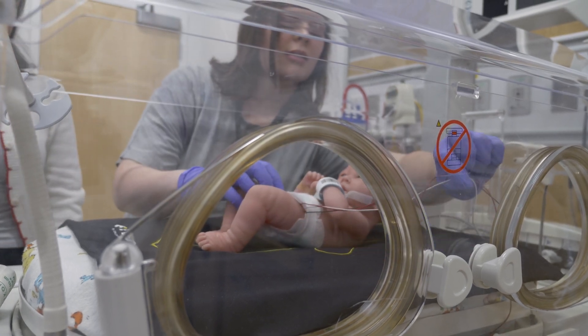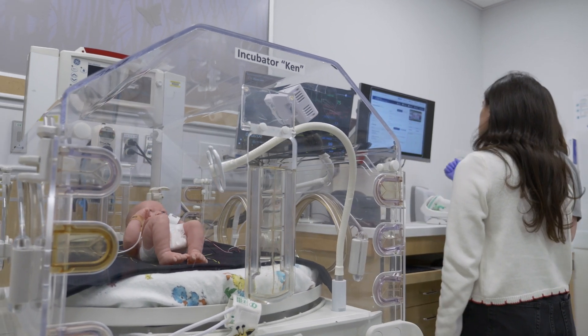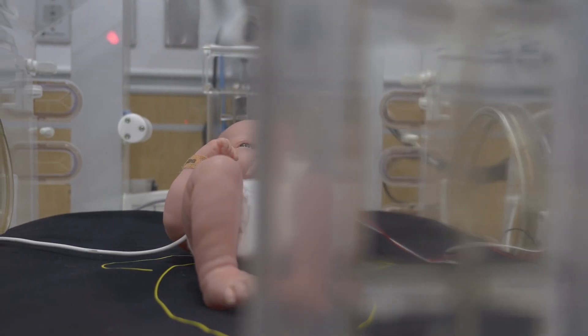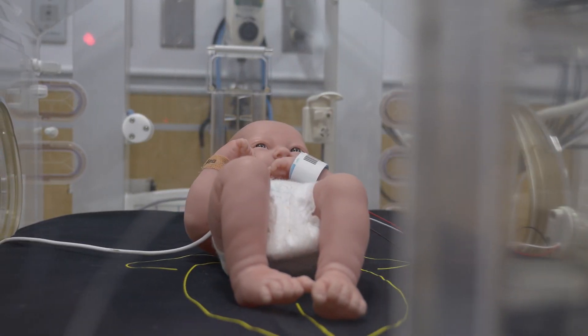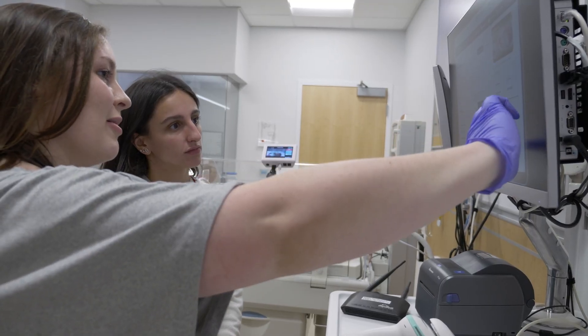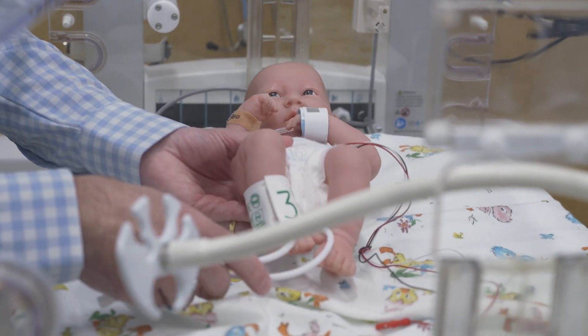Nationwide has really put some phenomenal resources into the problem, as well as some amazing scientists. We're not that far away from this technology being accessible and in the market. Our goal is to screen every single newborn.